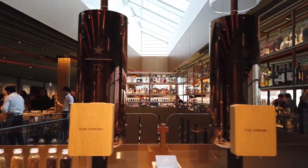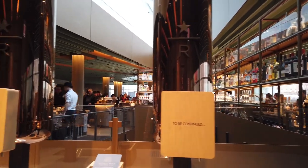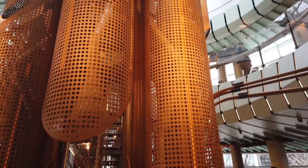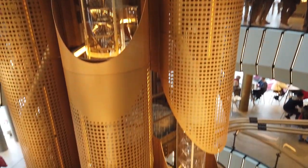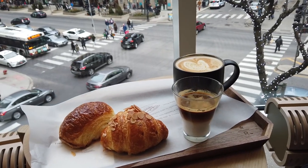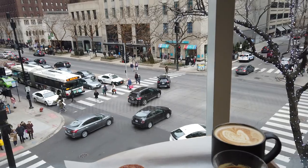Otherwise, you'll get to enjoy all that it has to offer on the inside. Make sure you grab a coffee — you'll find some special brews and special drinks in this reserve store. Sit right near the center and you can enjoy the cask and a great view of the Magnificent Mile below. We had a great time on our tour.